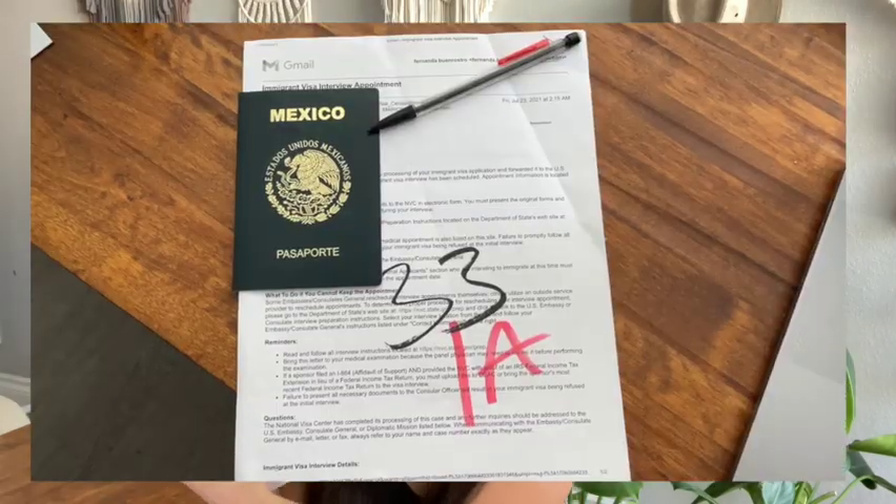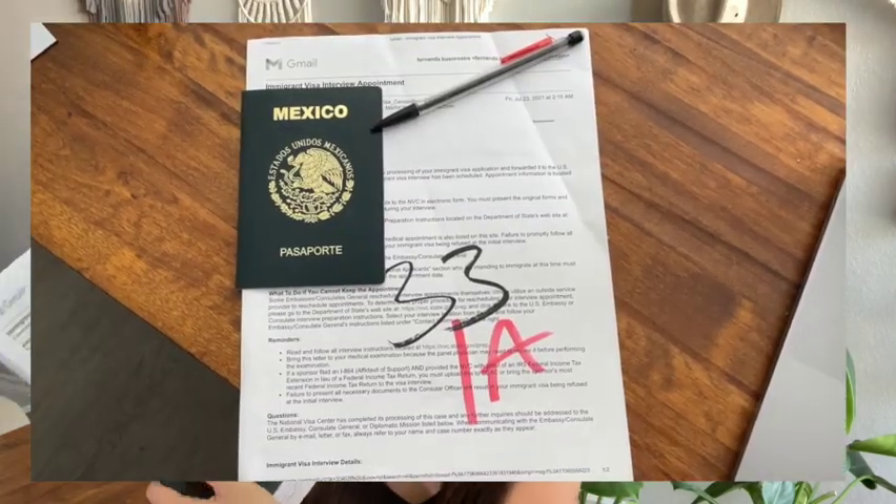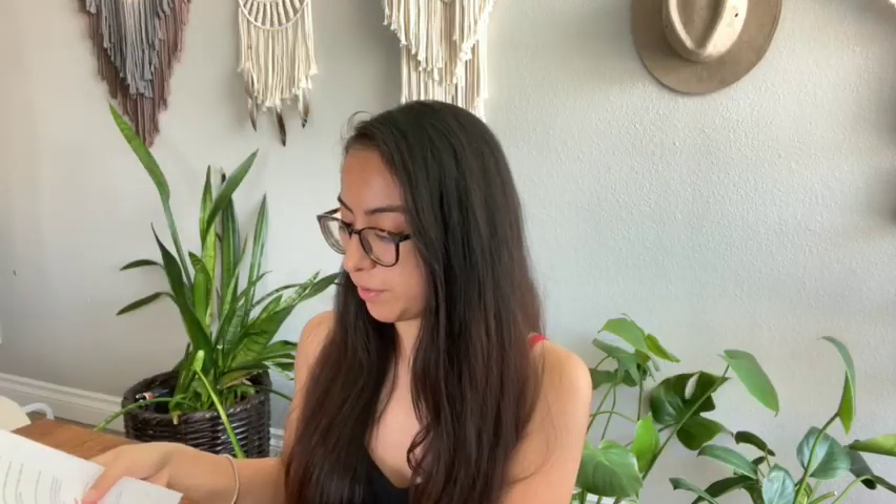Here's what you'll want to hand to the guy at the front of the line: your passport, your interview appointment printout, your DS-260, and your biometrics — I believe they hand you a piece of paper at the end of your biometrics appointment and that's what you give to them. And your medical confirmation, just proving that you already completed your medical exam.